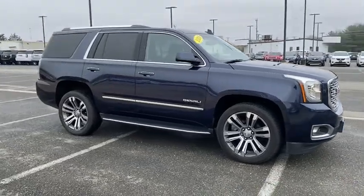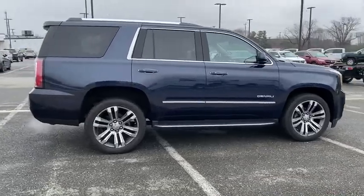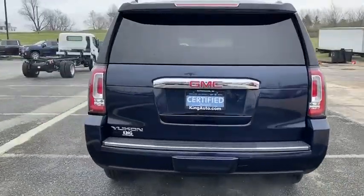Stop by and take a look at the 2018 GMC Yukon. Peace of mind comes standard with GMC's powertrain warranty and Yukon's 5-star frontal crash test rating.